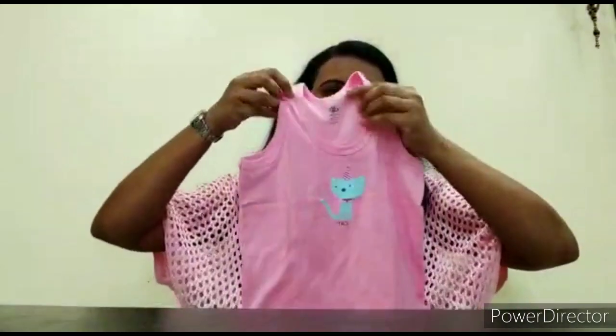I bought it for 250 rupees but currently its price is around 300 to 350. I will mention the exact price in the description box, so you can check from there. The third product is again from FirstCry — a set of vests for kids.